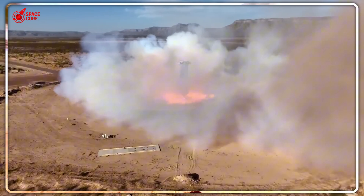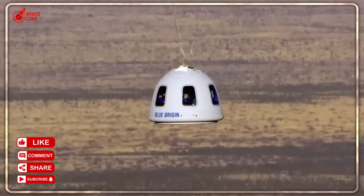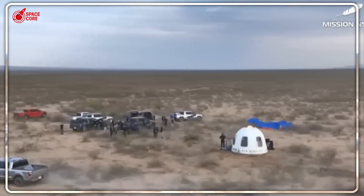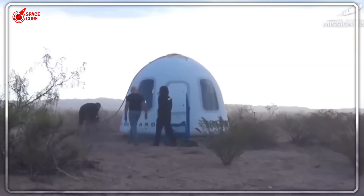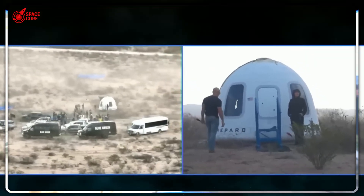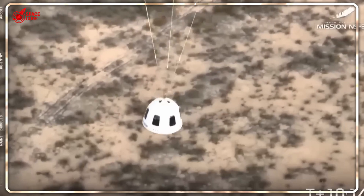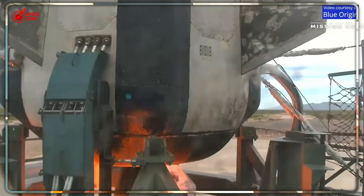SpaceX didn't stumble onto this superior method — they engineered it from the ground up. Dragon's interior design maximizes crew comfort and exit speed: roomy seating, smart controls, and that game-changing side hatch. NASA's Orion? Cramped, complex, requiring assistance for crew exit. The recovery crane system SpaceX developed can lift Dragon directly onto deck in minutes. NASA's well-deck approach requires flooding, positioning, winching, and draining — a process that takes exponentially longer.